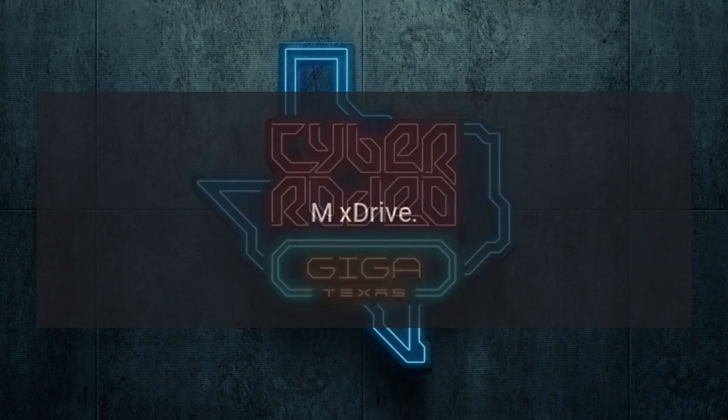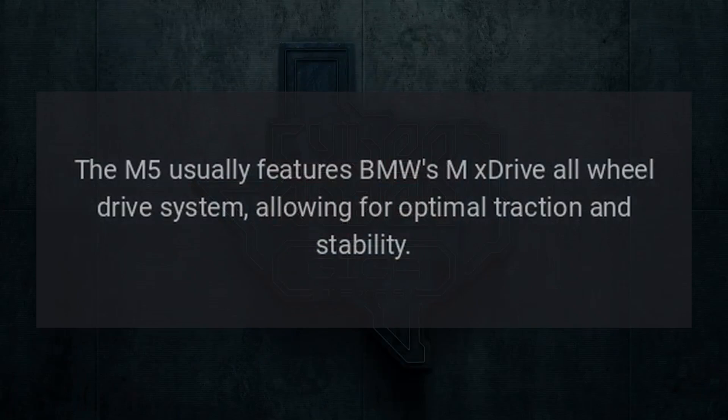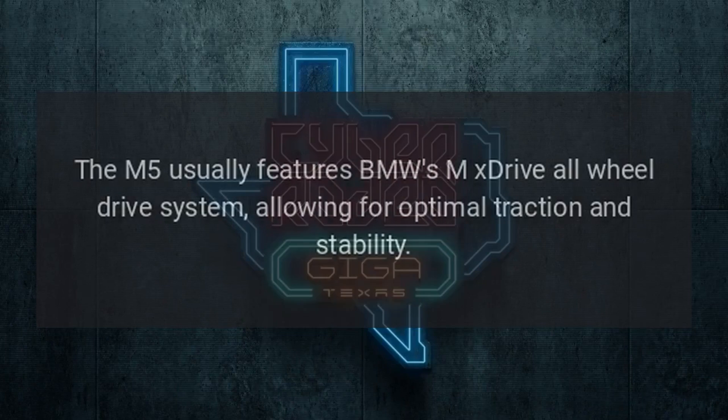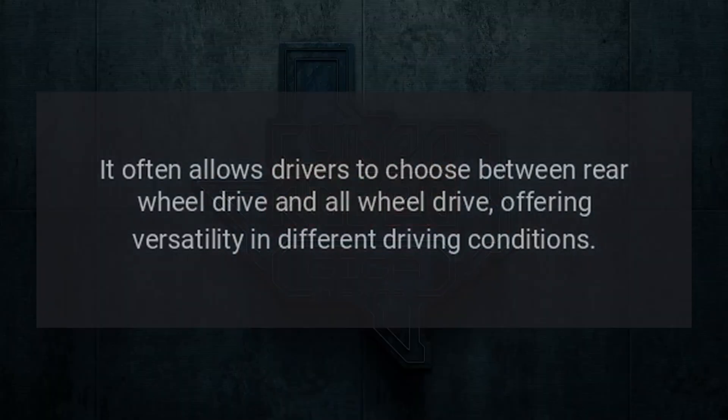MX Drive. The M5 usually features BMW's MX Drive all-wheel drive system, allowing for optimal traction and stability. It often allows drivers to choose between rear-wheel drive and all-wheel drive, offering versatility in different driving conditions.